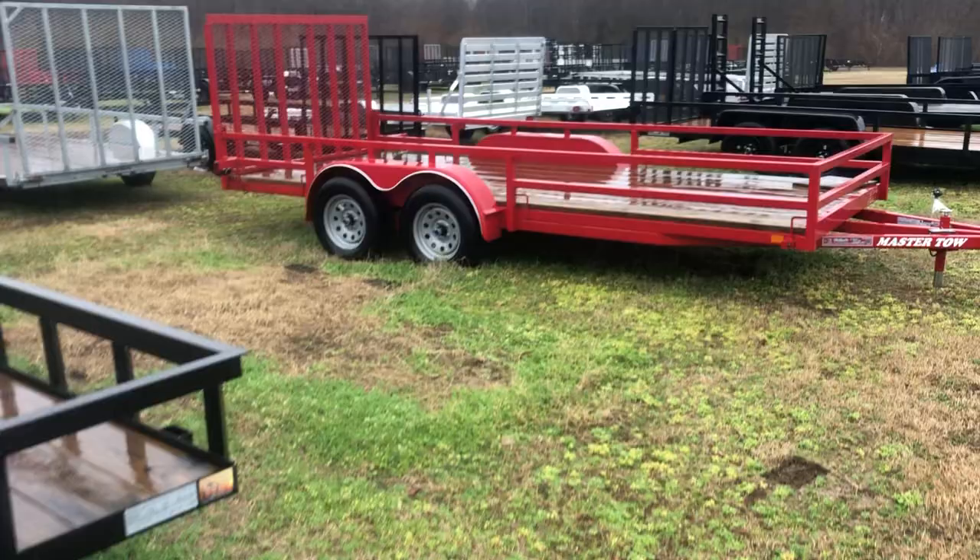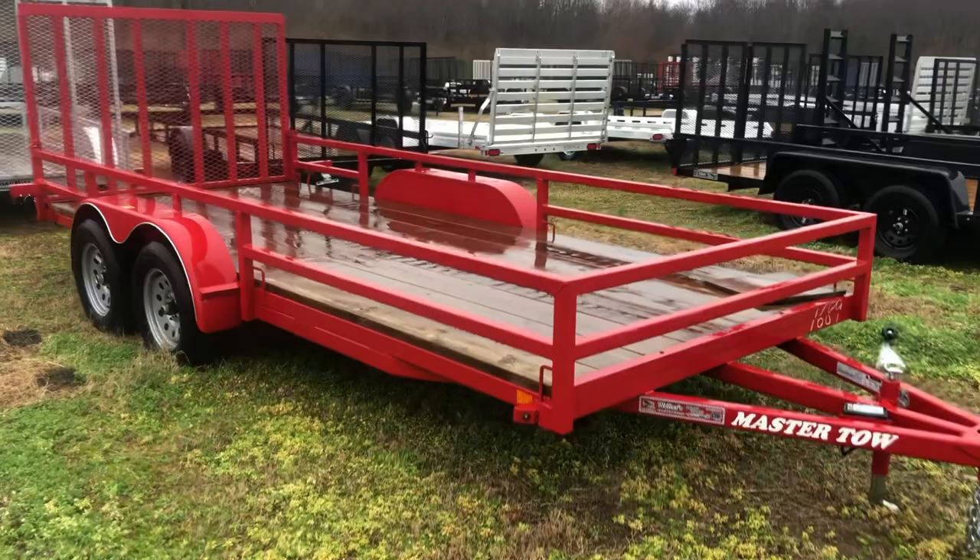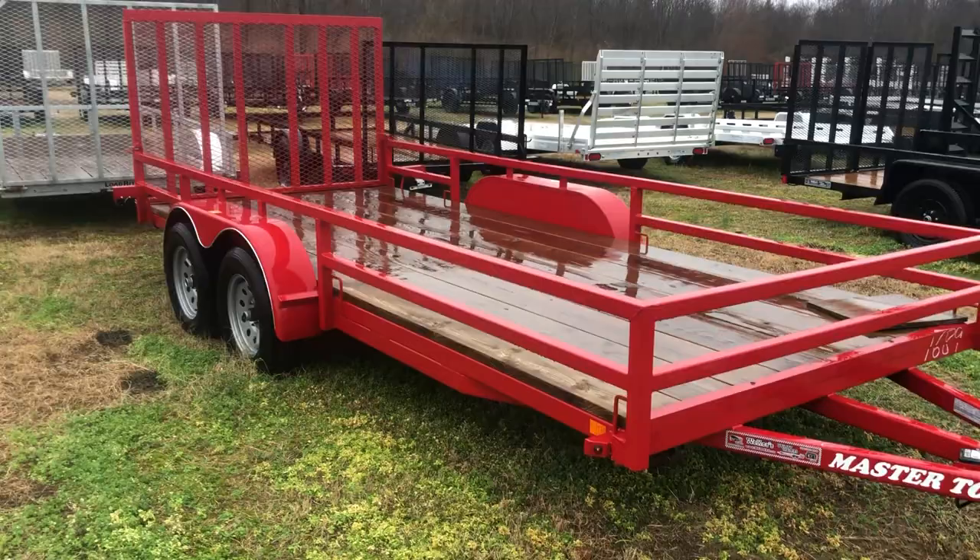From there, we go to this one, which is quite a jump up. This one's all box tubing — box tubing frame, box tubing tongue, box tubing sides. This one's 76 inches, 6 foot 4. It also has a swivel jack.